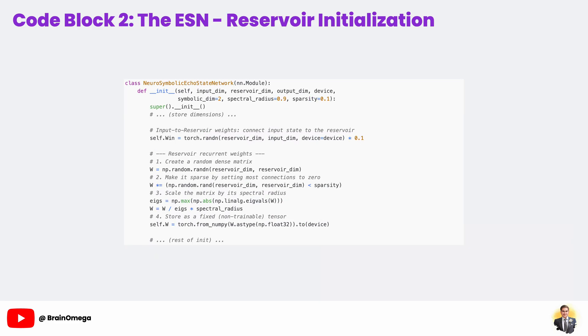Now for the neuro part of our agent — the neuro-symbolic echo state network. Let's really take our time here and focus on how we initialize its core component, the reservoir, because this is what makes an echo state network so unique and powerful. In a traditional RNN, you use backpropagation to painstakingly train all the weights, which can be slow and difficult. The incredible idea behind ESNs is that we can create a large, complex, randomly generated network and keep its internal connections fixed — we never train them. Think of it like a complex wind chime: you don't train the wind chime, you just build it. But when a gust of wind — our input signal — blows through it, the chime produces a very rich and complex set of sounds or echoes that are a high-dimensional representation of that simple gust.